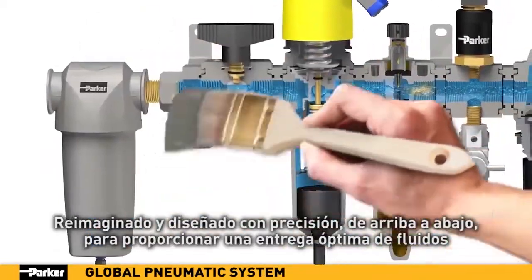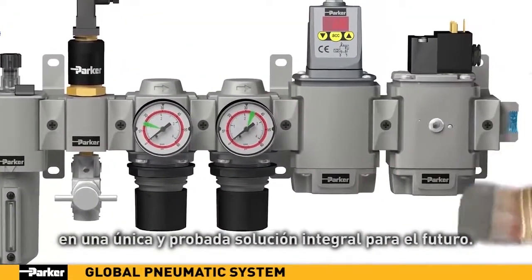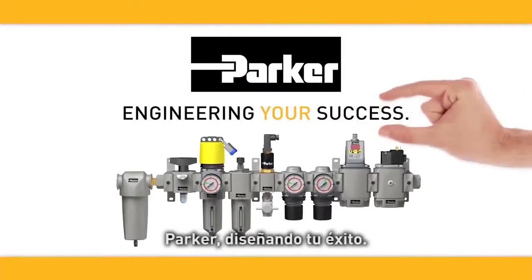Reimagined and precision engineered from top to bottom to provide optimal fluid delivery in a single turnkey future-proof array. Parker — engineering your success.